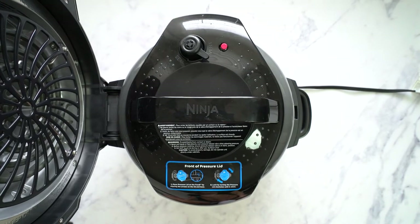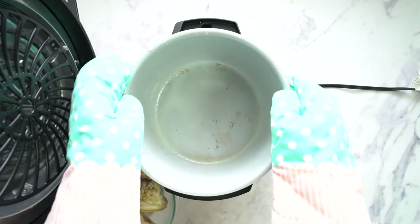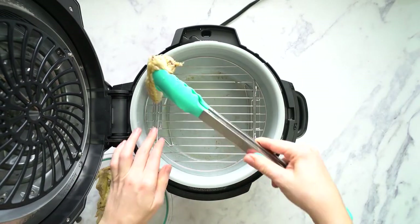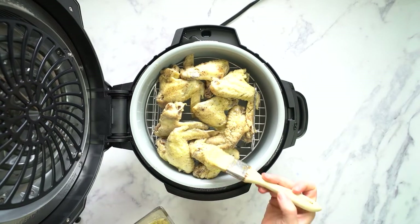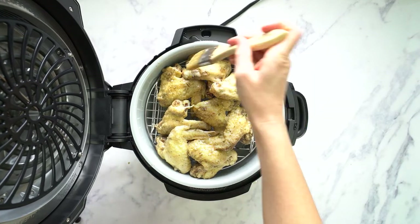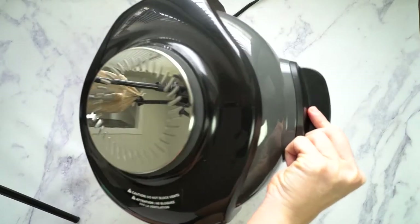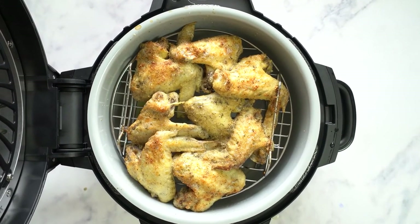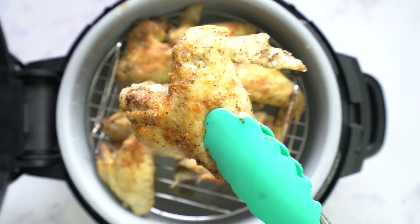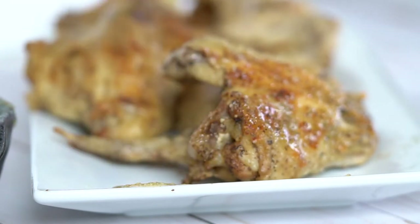Once the wings are done, we're going to do a quick release and turn the knob on top to the vent position. Don't open the lid until the red pin drops. Let's take out the wings and empty the liquid from the pot. We're going to add the rack that came with the Ninja Foodi, place the wings onto the rack, and brush them generously with the garlic parmesan glaze — this is what's going to make the wings extra crispy and give them a lot of flavor. Let's close the air frying lid and choose the broil option, broiling for about eight to ten minutes until it reaches your desired crispiness. These wings turned out so good — very moist on the inside but still with that crispiness on the outside.